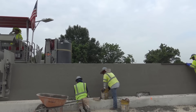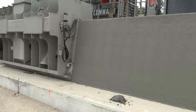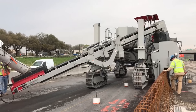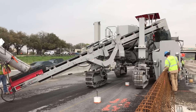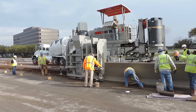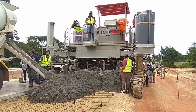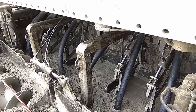Their slip-forming process resembles squeezing toothpaste from a tube, efficiently shaping wet concrete into desired forms. Real-time monitoring via ConnectSmart Telematics enhances operational transparency. Contractors monitor machine status — running, parked, or in transit — and track vibrator activity, crucial for optimizing productivity. This data-driven approach minimizes idle time, promoting fuel efficiency and reducing emissions for sustainable operations.